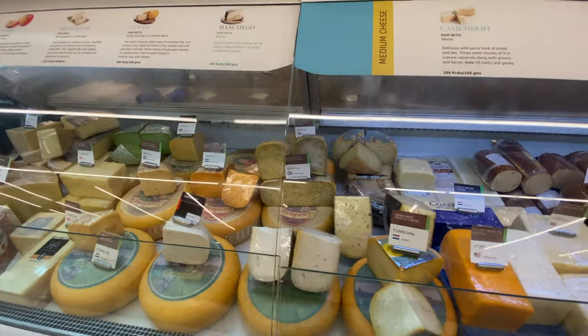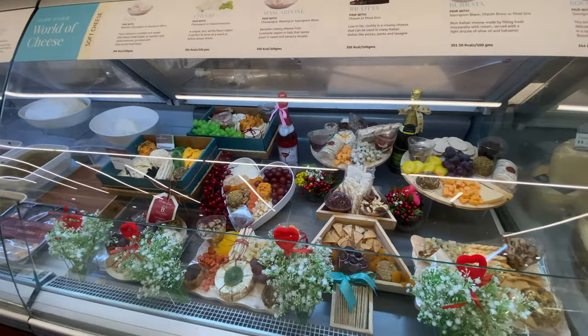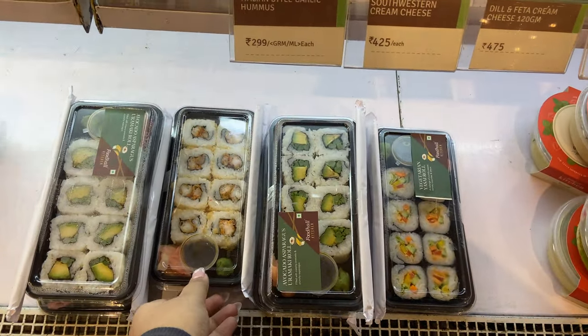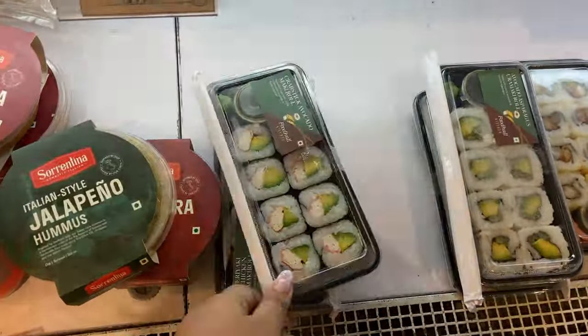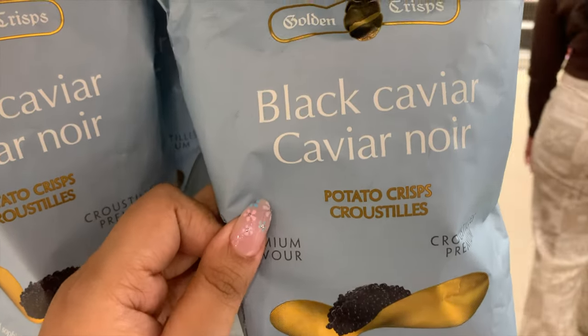I'm in Food Hall right now searching for some really yummy snacks and tidbits to snack on later. Just look at the variety of cheeses they have here — they also do these little really cute cheese platters and an assorted one too. I'm actually planning on getting these sushi rolls; they look so good. There's a vegetarian roll, an avocado asparagus option — I'll probably get the crunchy avocado maki roll.